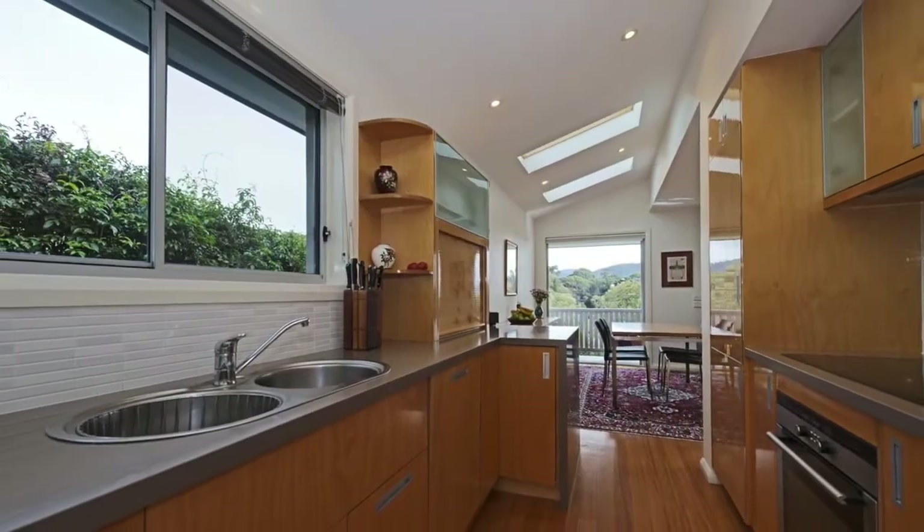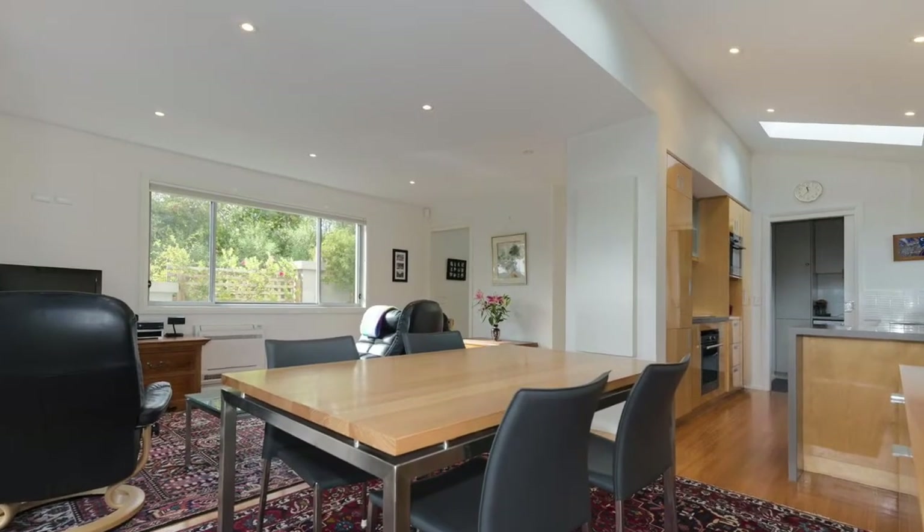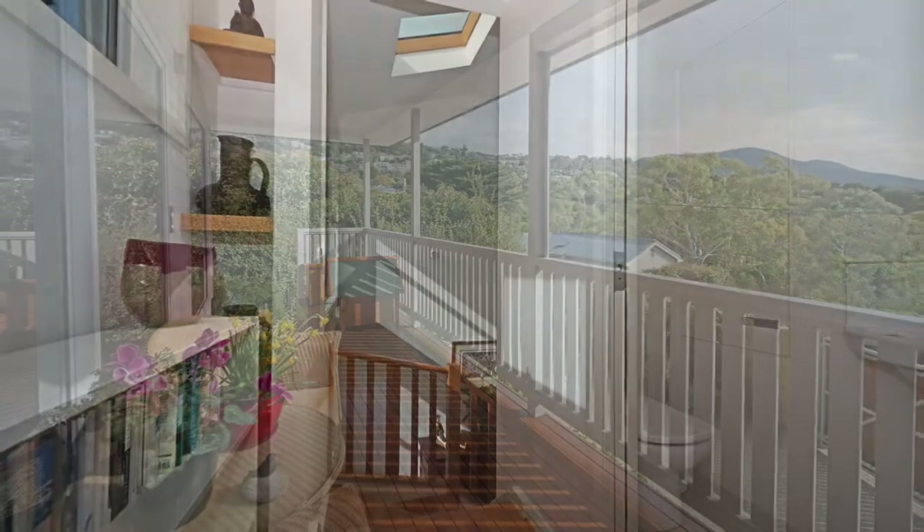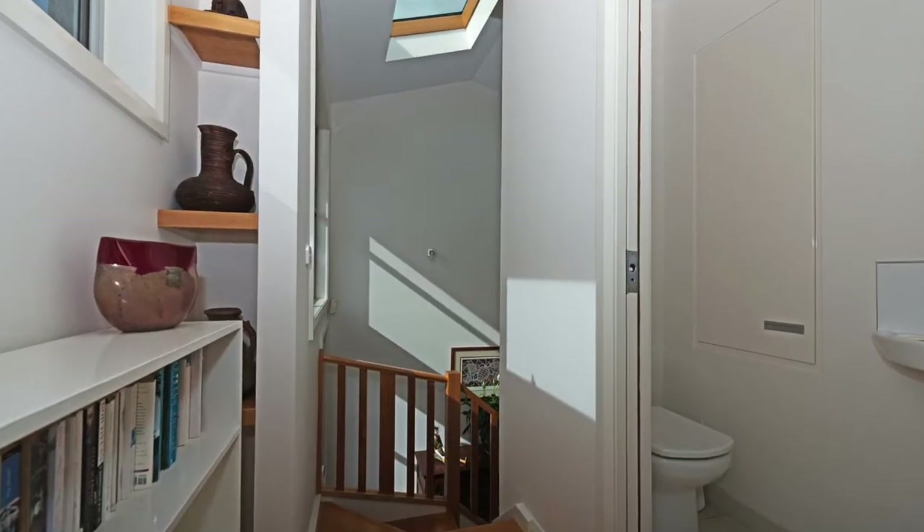The quality kitchen with Siemens appliances has unique storage, while the open plan living area has doors opening to a patio with views. The smart use of angles, height, skylights and quality floor fittings all blend in well.